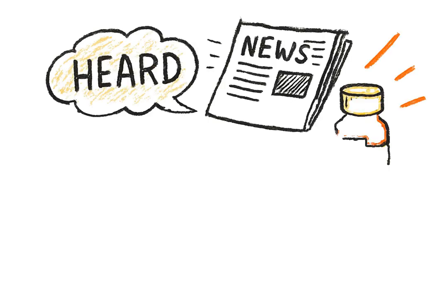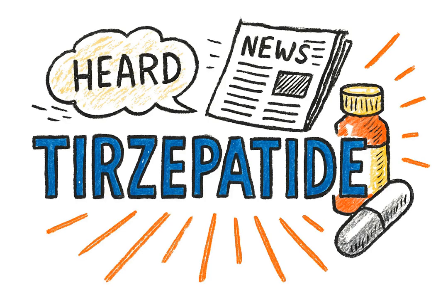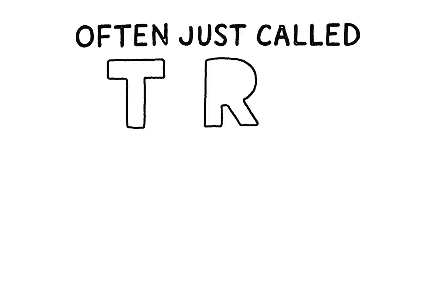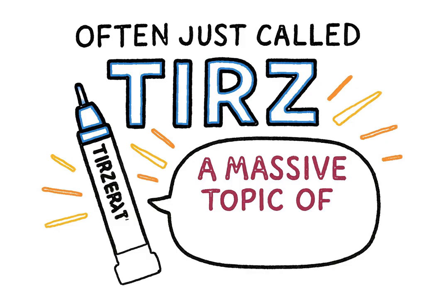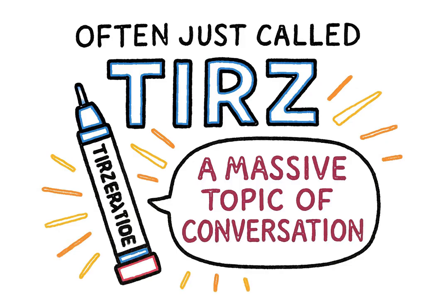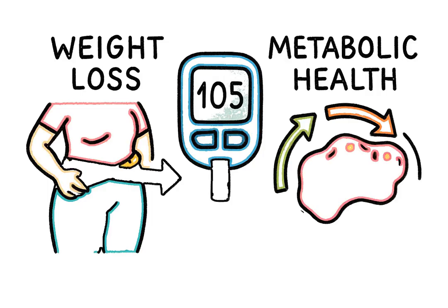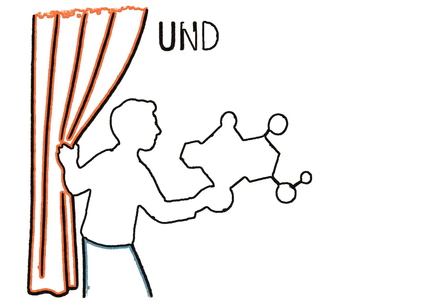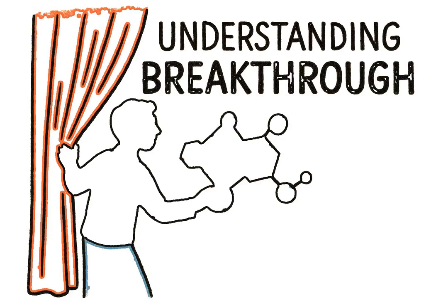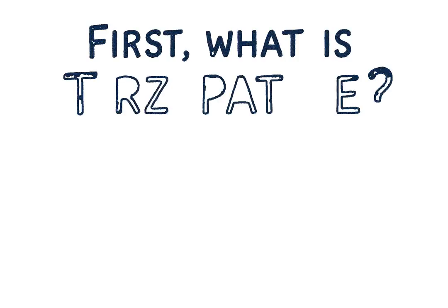You've probably heard the name whispered, or maybe seen it in headlines: tirzepatide. Often just called terz, this medicine has become a massive topic of conversation, and for good reason. It's reshaping how we approach weight loss, blood sugar, and overall metabolic health. So today, let's pull back the curtain and understand in simple terms how this breakthrough actually works.